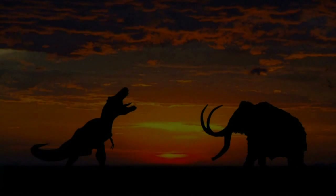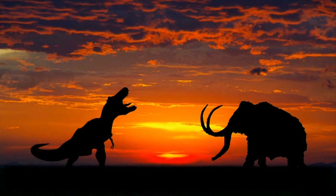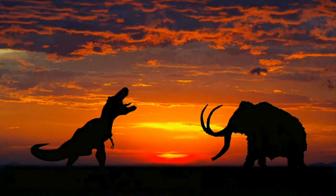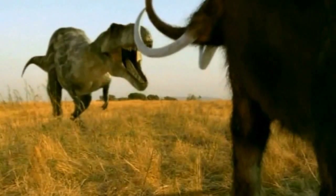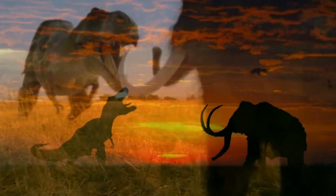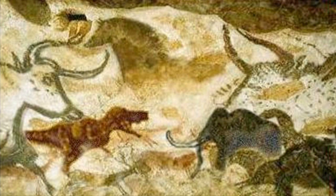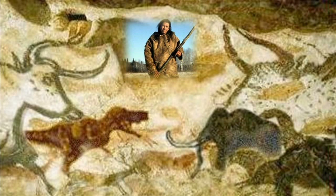One morning the artist woke up to a noise he had never heard before. He ran outside and witnessed the most terrifying thing he had ever seen — a battle between two of the largest, most ferocious, yet magnificent creatures living during his time: a woolly mammoth and a Tyrannosaurus rex. After witnessing this horrific event, he ran back to his cave with the image engraved in his mind, and created this. And here is the proof — the proof that man, mammoths, and dinosaurs were contemporaries, at least around the time of the great flood of Noah.